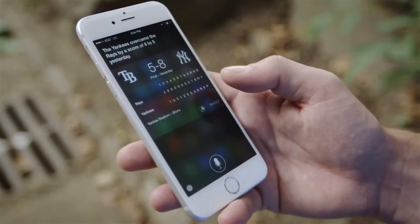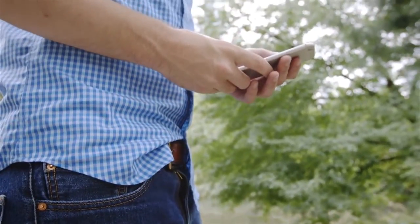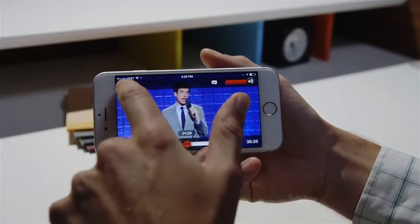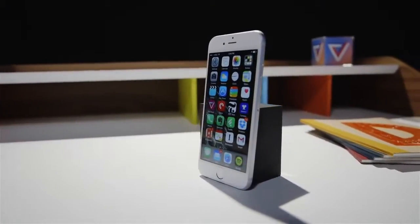People want big phones. First that idea was silly, then it was a little bit true, now it's just kind of obvious. We don't use our phones to make calls — we use them to watch movies and read books and get work done and send weird videos on Snapchat. So we want phones with big screens, great cameras, good battery life, and lots of apps. So Apple made that. Exactly that.